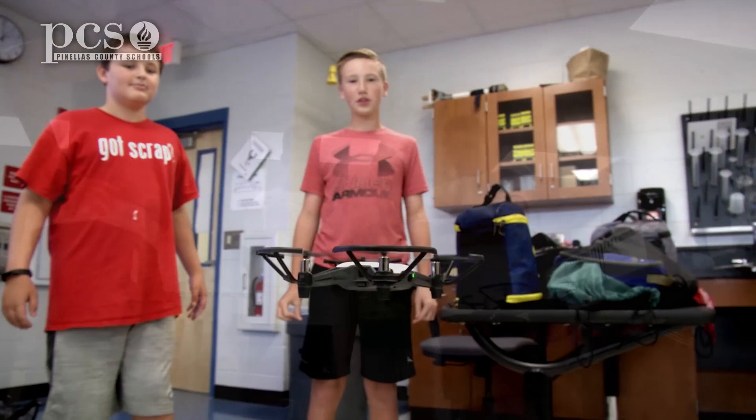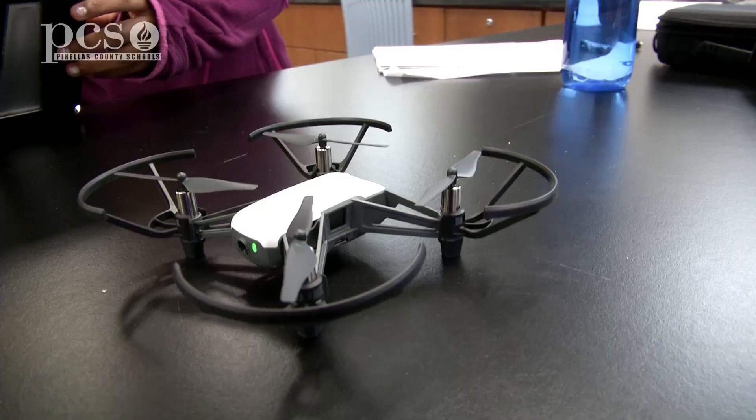Ayana, this is our first time using drones in our STEM summer camps. What has this experience been like for you? It's really fun because I've never — I've flown on a drone but had a bad experience doing it, so this is fun because you can actually program it to do stuff and you don't have to control it manually.